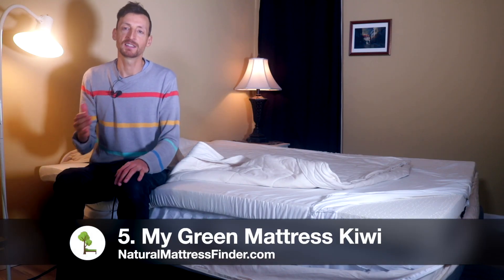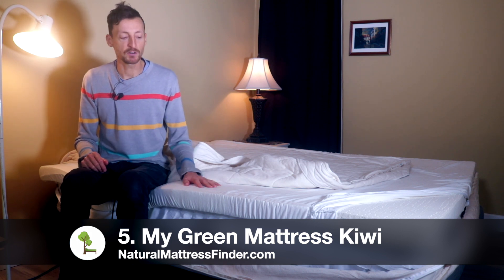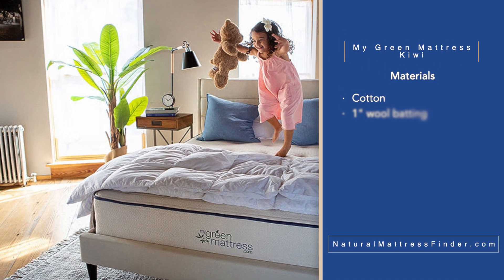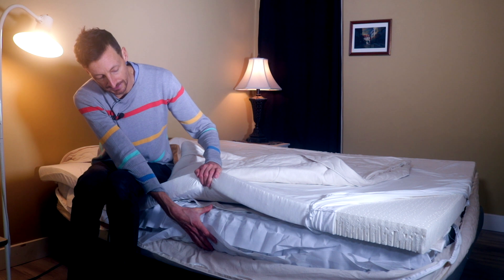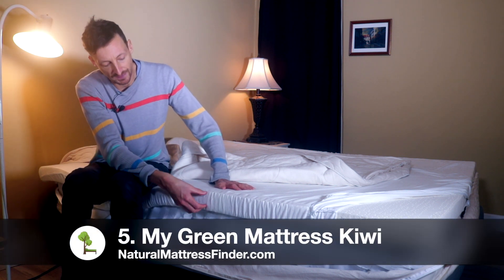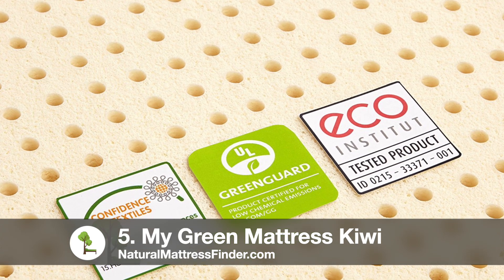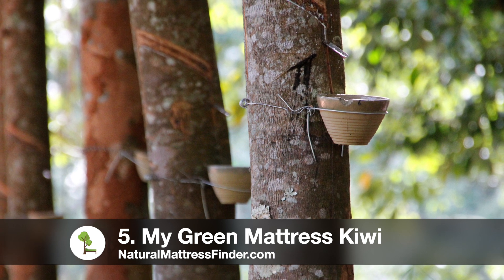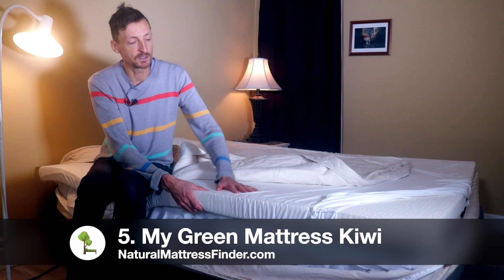Last but not least is the MyGreen Mattress Kiwi. This is a hybrid mattress with spring coils and a latex comfort layer. It's made of cotton with a one-inch wool batting, a two-inch latex layer, and an eight-inch coil layer. So compared to the Spindle — which has a six-inch coil layer and a three-inch latex layer — the Kiwi has a thinner latex layer and a thicker coil layer. From a production standpoint, latex is the most expensive component; hundreds of trees are needed to harvest the sap required to produce this latex layer.